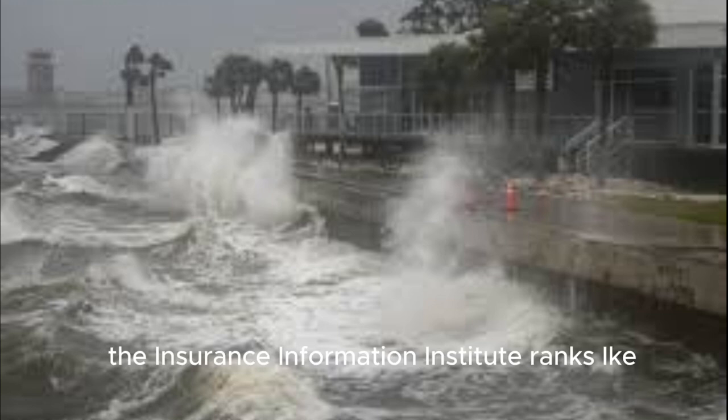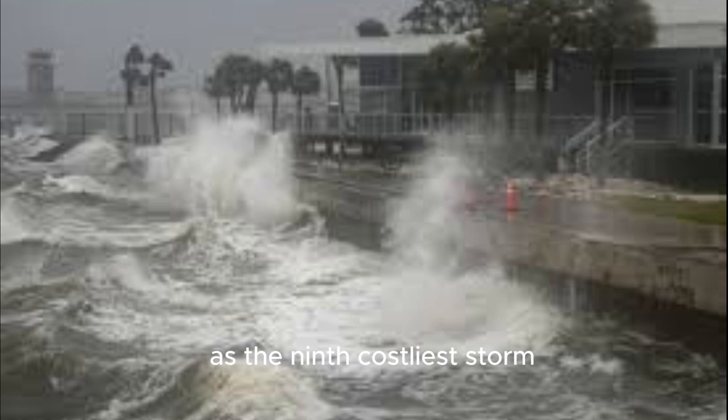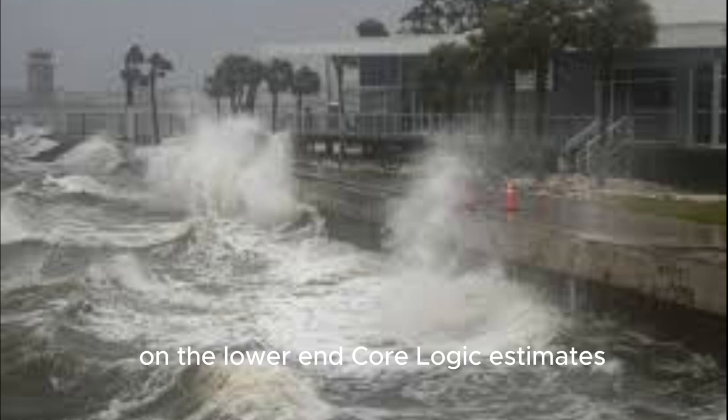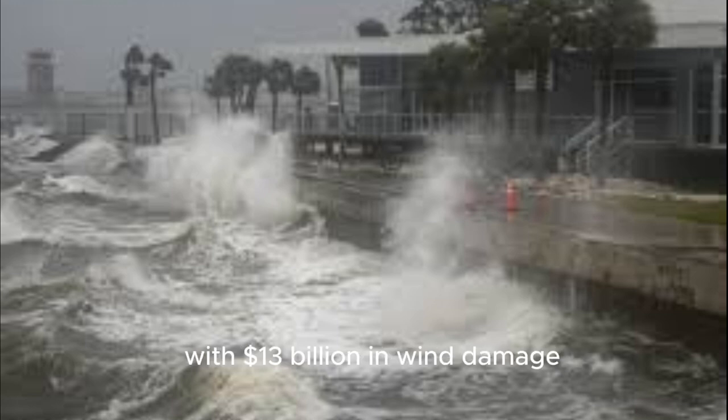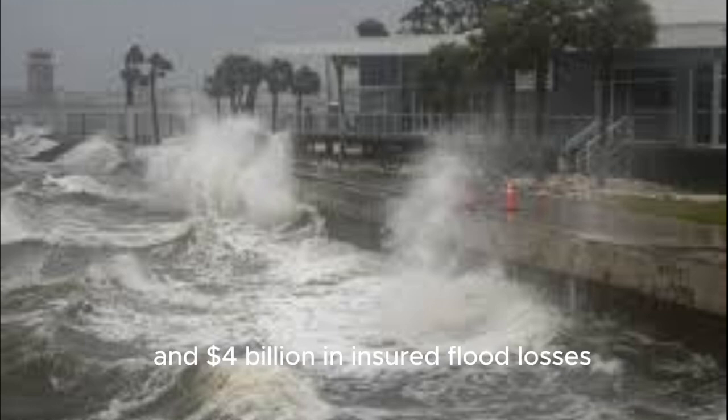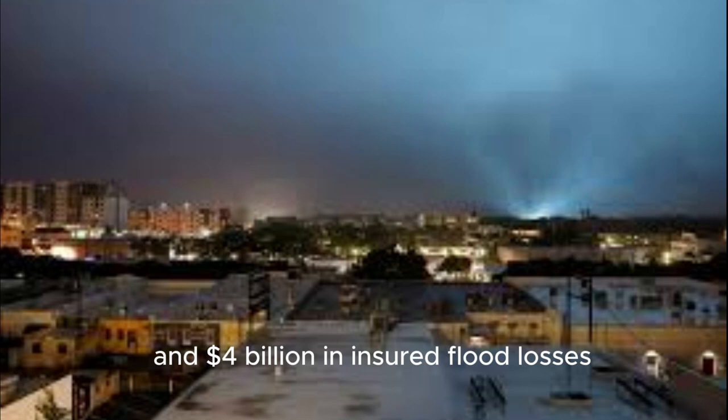Currently, the Insurance Information Institute ranks Ike as the 9th costliest storm, but this could change with Helene's recent impact. On the lower end, CoreLogic estimates insured losses could total $17 billion, with $13 billion in wind damage covered by homeowners and business insurance, and $4 billion in insured flood losses.